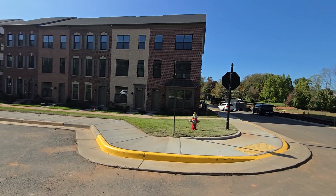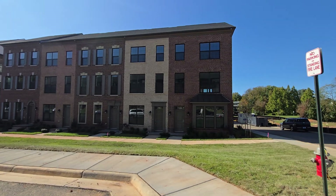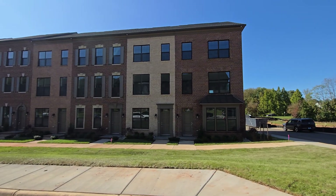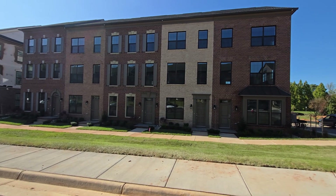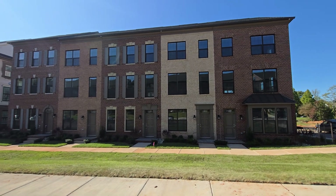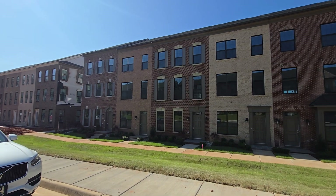Good morning, October 19th, 2024. Colin, The Enclave at Fair Lakes. This week, units 177 to 181: pre-settlement orientations and quality control touch-up paint.